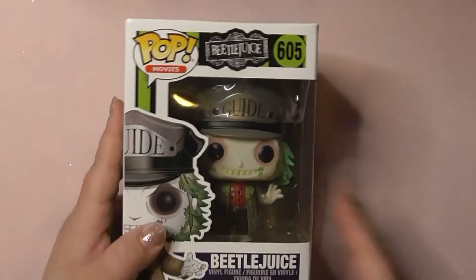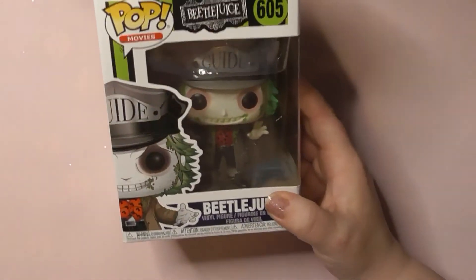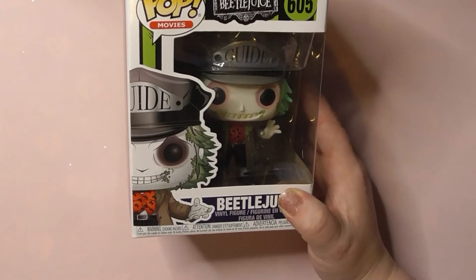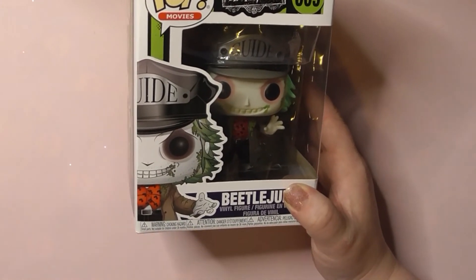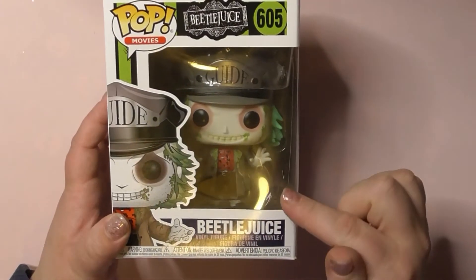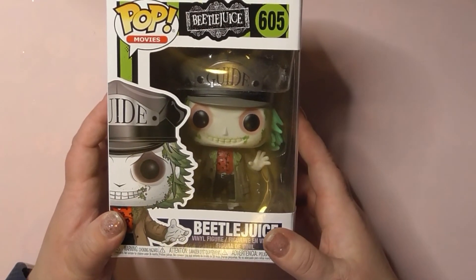Last but certainly not least, I got a Beetlejuice. I already have the Maitlands, so I needed a Beetlejuice especially for that shelf holding three. I wanted a Lydia too, but have you seen the price of those? Those are crazy.